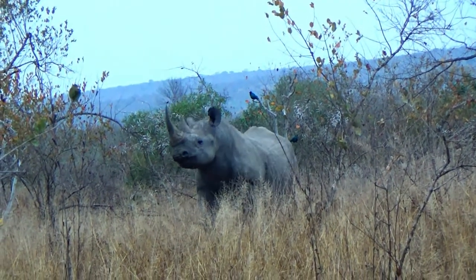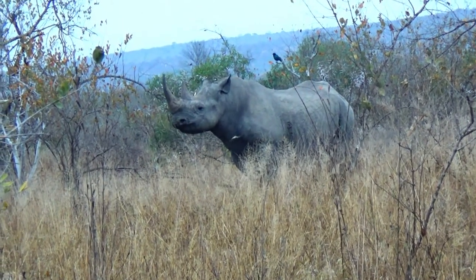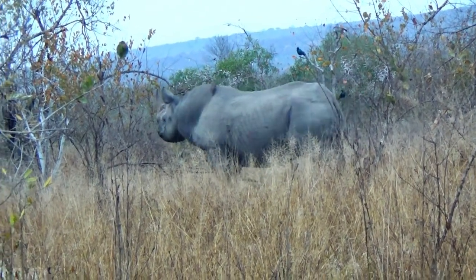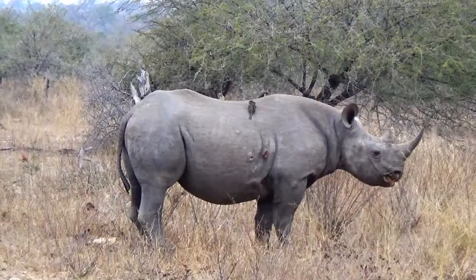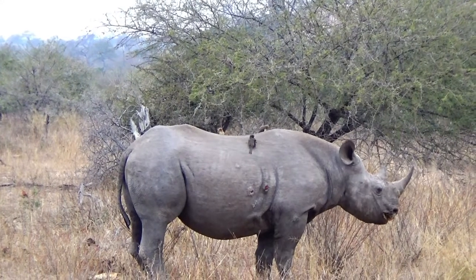Black rhinos have a hooked upper lip that is prehensile and used to grab twigs and branches to feed off. They have a thick neck and short head that is carried high, compared to the white rhino that has a very wide mouth and carries its head in a downward position.